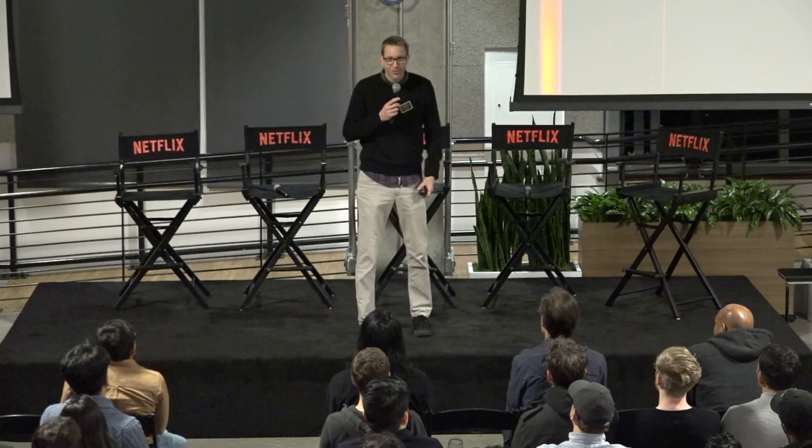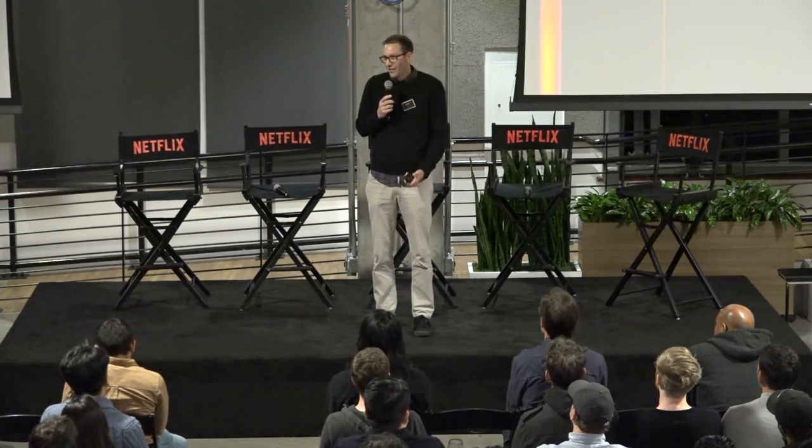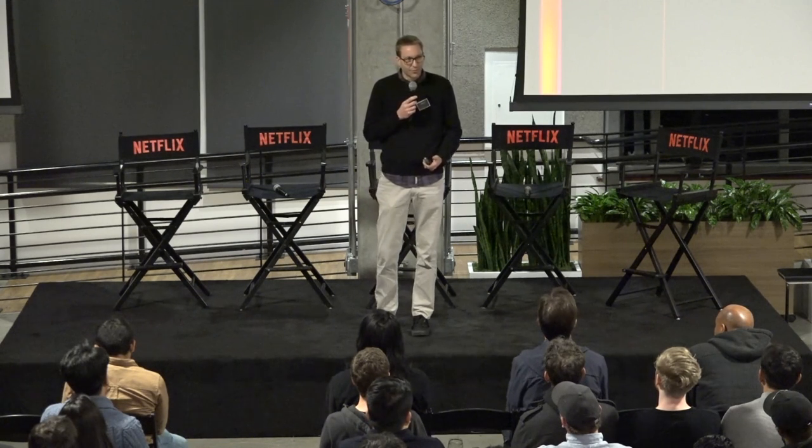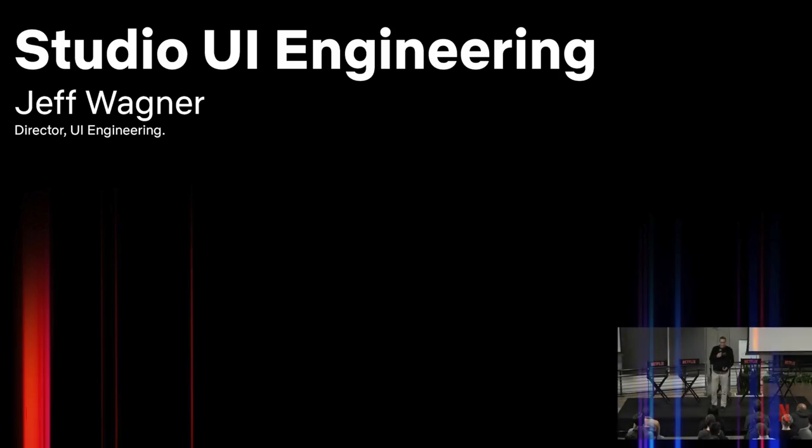Thanks CJ. My name is Jeff Wagner. I lead our Studio UI teams. I'm thrilled to be here tonight. We have a lot of great stuff going on in Studio and I'm excited to share with all of you. I feel fortunate I've been able to do a lot of different things at Netflix — a lot of work on the consumer product and shipping a lot of product. But Studio is really special. It's super unique, the impact we get to have, the partners we get to work with, and the challenges that we take on. So I'll share a couple of stories tonight that I hope will give you some insight into how we go about building product.